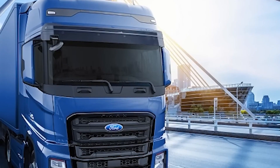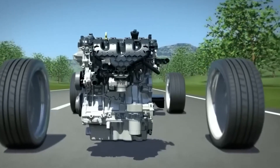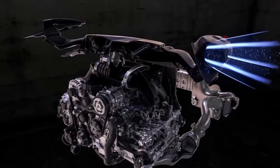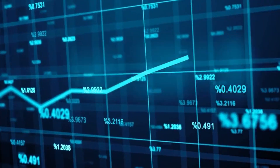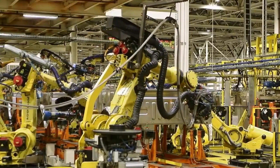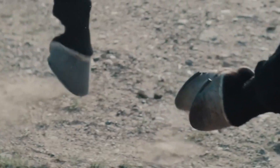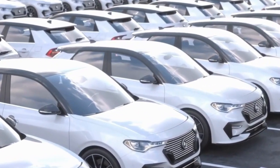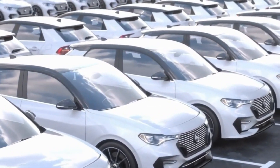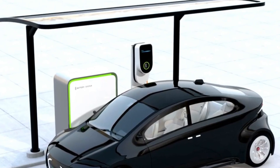The ZZ632 V8 also serves as a trailblazer for future engine designs. By striking a balance between power and sustainability, General Motors has set a new benchmark in the industry. This engine could inspire a wave of innovations aimed at creating high-performance engines that are also environmentally conscious. As a result, the automotive industry may witness a paradigm shift, with manufacturers rethinking how to design engines that meet the dual demands of performance and sustainability.